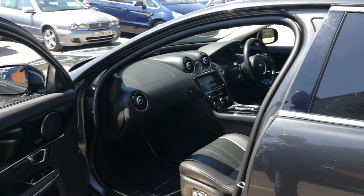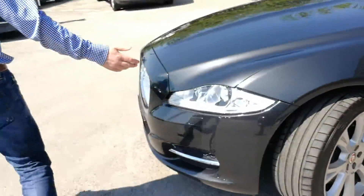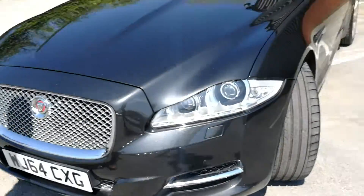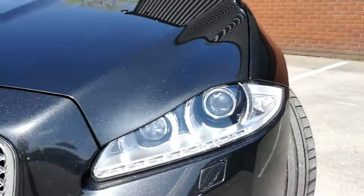Moving back around to the front of the car, this particular example does come with the LED headlights and also Xenon lights on the front as well. It is a very, very highly spec model.